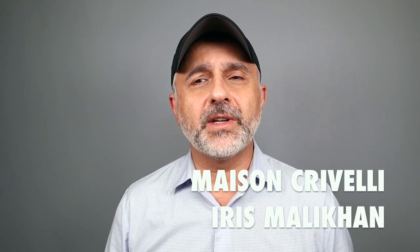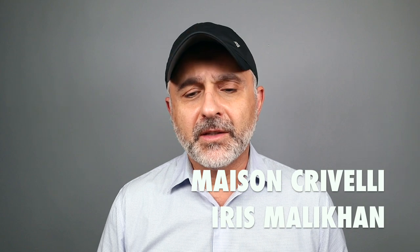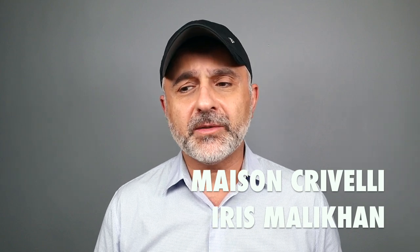Thanks so much for tuning in. This is Sebastian, and today I'm talking about Iris Malacan from Maison Crivelli. I first discovered this house probably in 2019, and I did my first video on the channel covering several fragrances including Iris Malacan, probably at the height of the pandemic last year. As soon as I smelled this one, I was blown away by how great it is. It is a fantastic, really excellent smelling fragrance — one I love.